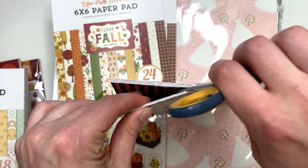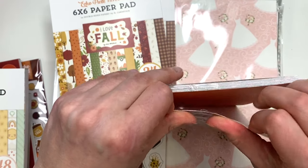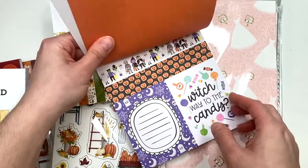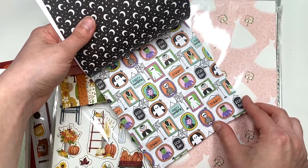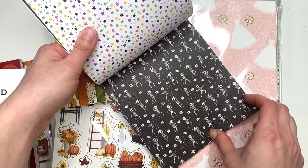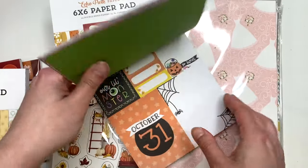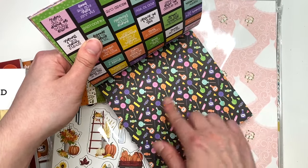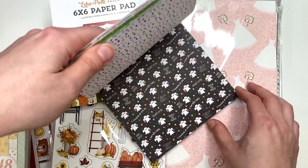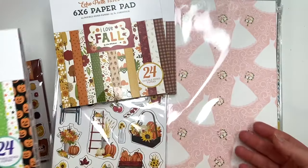Let me open up the Monster Mash - it's just a fun collection. It's got colors I wouldn't normally use; I'm very traditional black and orange for Halloween, no purples or greens even though I know those go with Halloween. The first page has jack-o-lanterns. That was the whole Monster Mash paper pad.